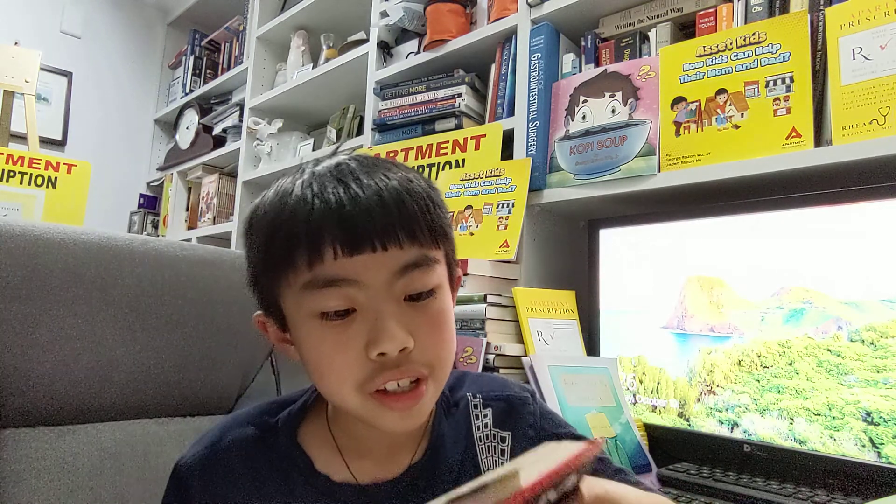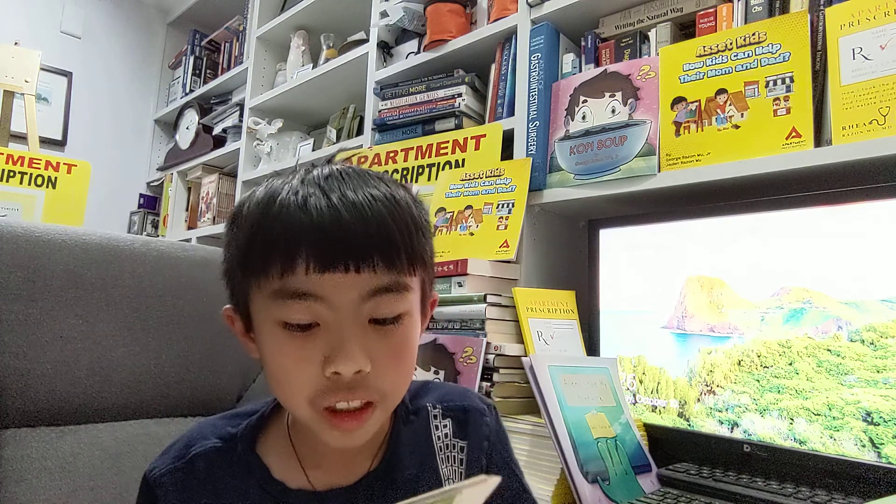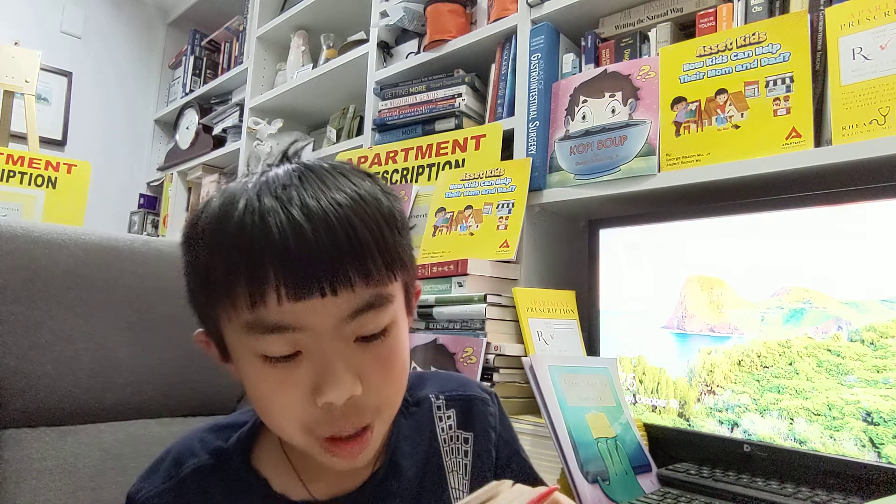Page 2, the thank you page. After someone has put in their email address to get your lead magnet, they'll land on your thank you page, where you'll thank them for joining your list and give them the lead magnet you promised them.